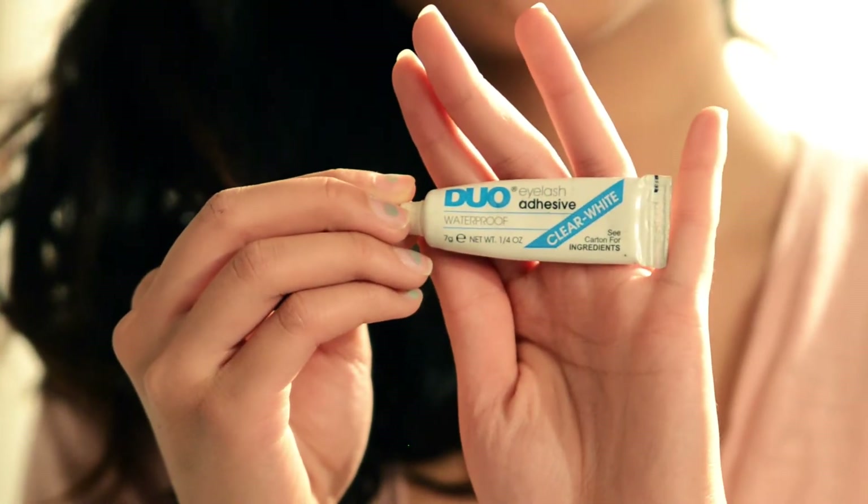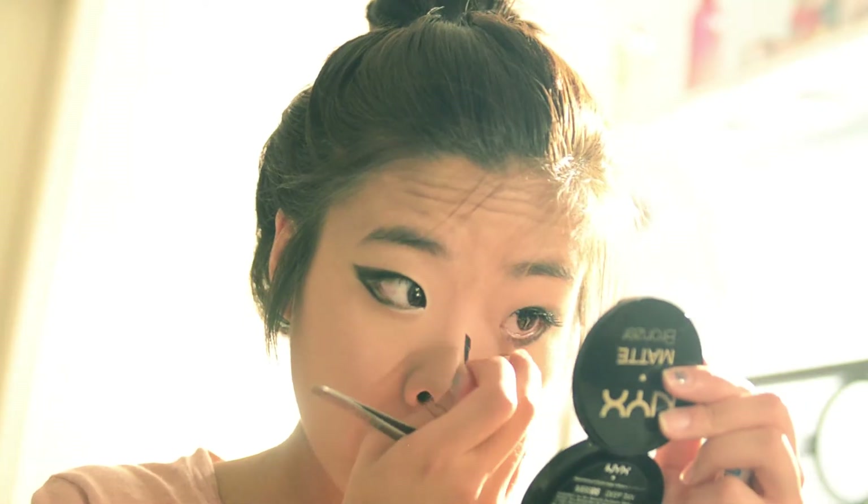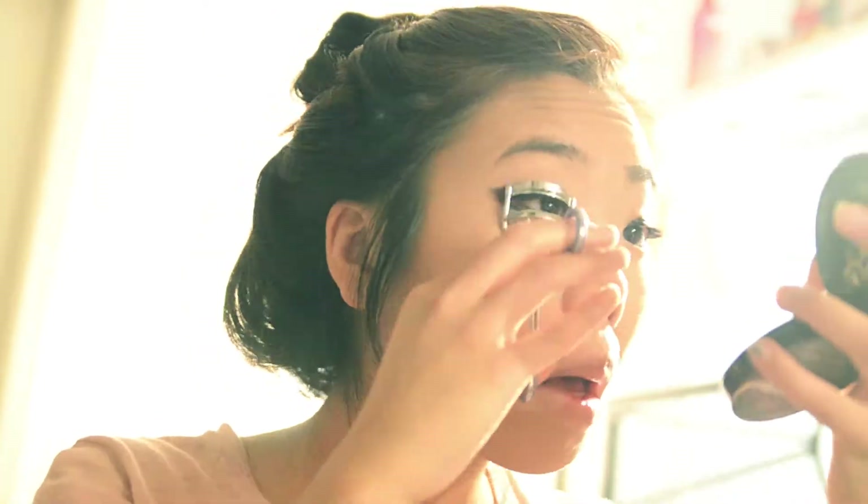Using some false eyelashes — very flared ones from Forever 21 — I put those on my top lids. Then I curled my eyelashes and put on some mascara.